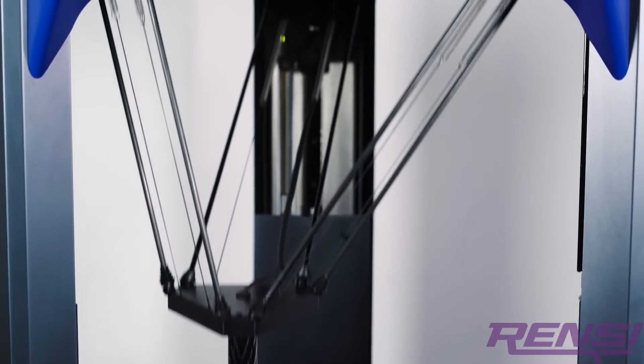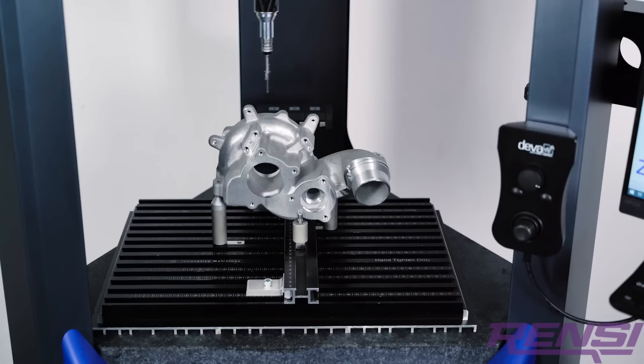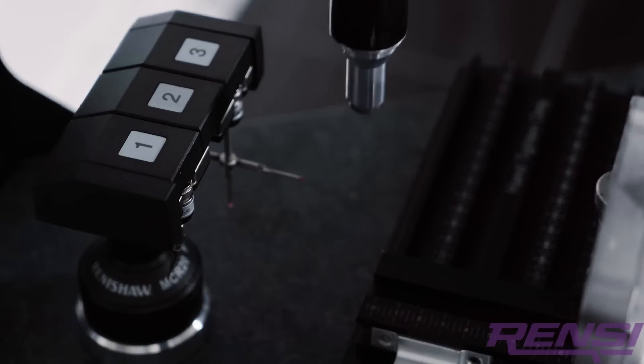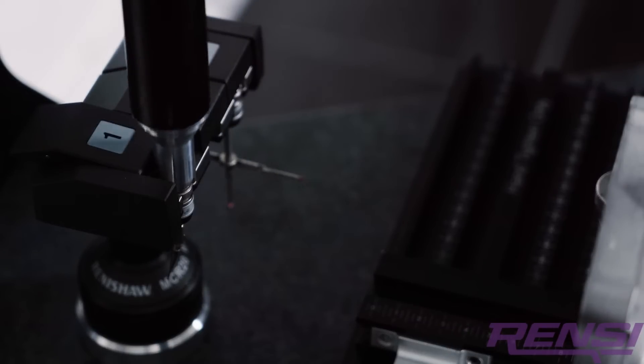Five temperature sensors monitoring both the machine and ambient temperature ensure that the Ixtol is capable of operating in uncontrolled environments and reports measurements compensated back to 20 degrees.